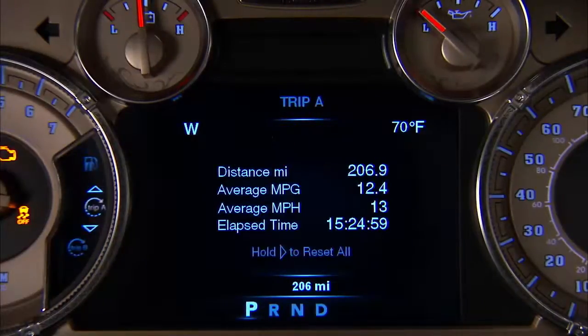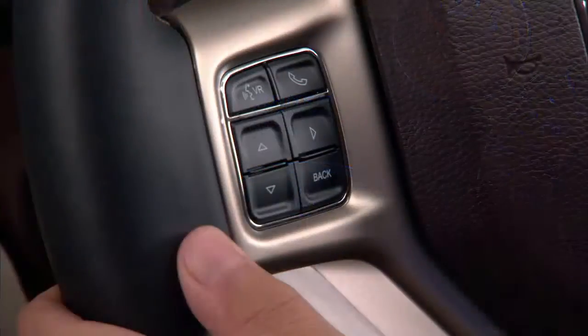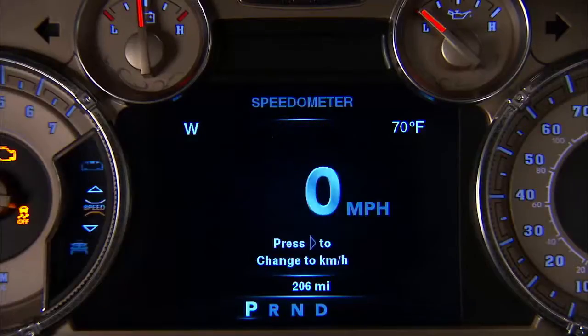Using a driver interactive display located on the instrument panel, your EVIC can show you how systems are working and give warnings when they aren't. The steering wheel mounted controls allow you to scroll through the main menus and submenus to access the specific information you want.